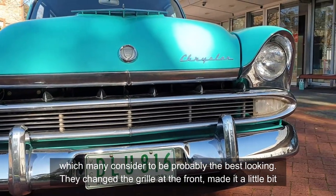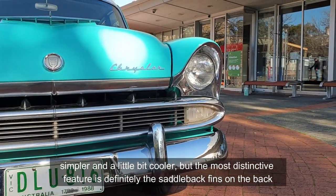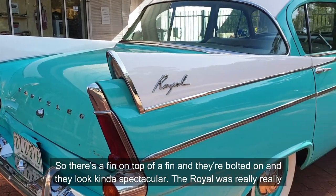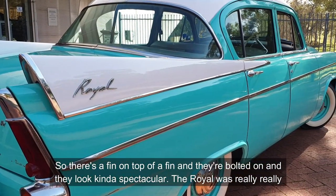They changed the grille at the front, made it a little bit simpler and a little bit cooler, but the most distinctive feature is definitely the saddle-back fins on the back. There's a fin on top of a fin — they're bolted on and they look kind of spectacular.